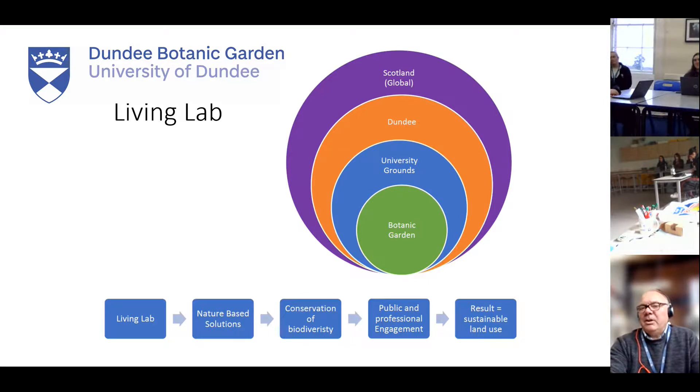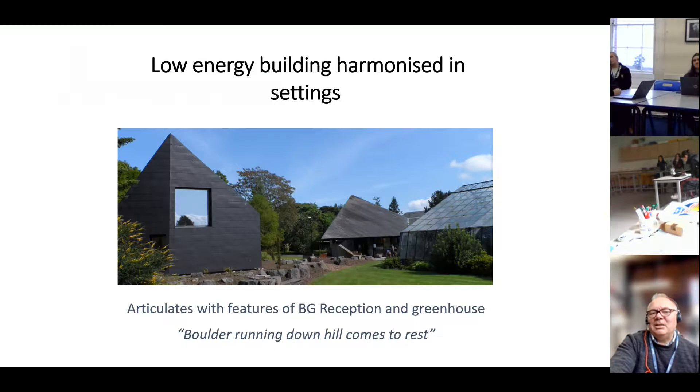We're learning from our living collections as part of this living lab and extending that across the city. If we get it right at Dundee, we can give hope to cities across Scotland that can learn from us quickly, and globally act as a beacon for change. This is why science is exciting — it allows us to do things we didn't know were possible, but most importantly it gives hope for the future because it's an iterative process where we learn not only what works but also what doesn't work.